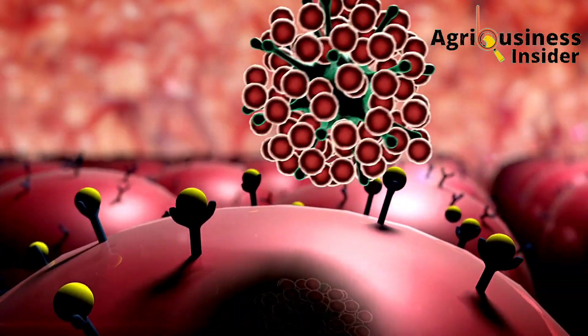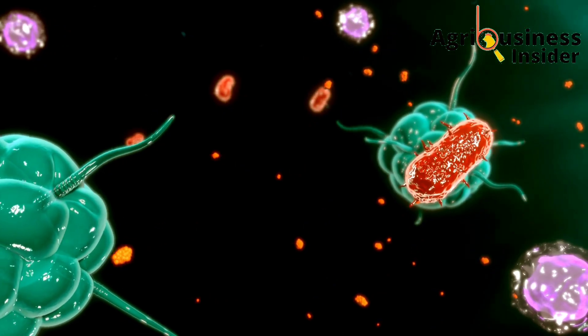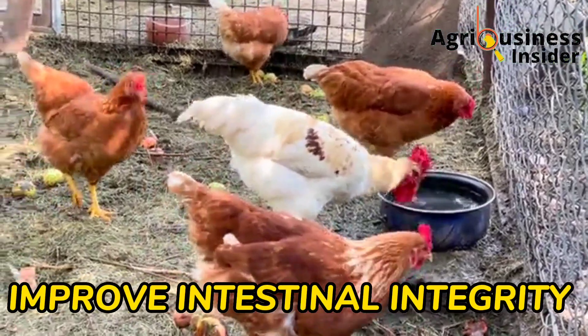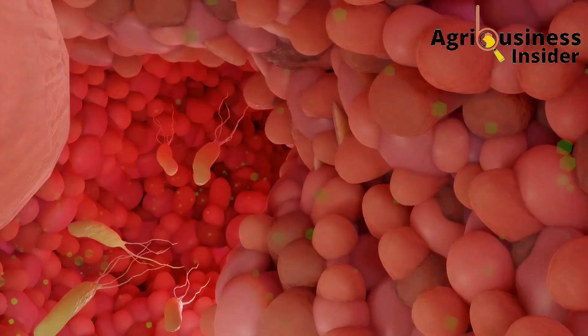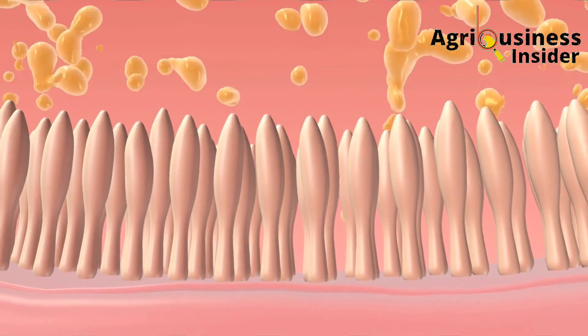The third thing is that they improve the intestinal integrity. What we mean by this is they help to increase the length and the level of absorption of nutrients in the intestines of the chickens.